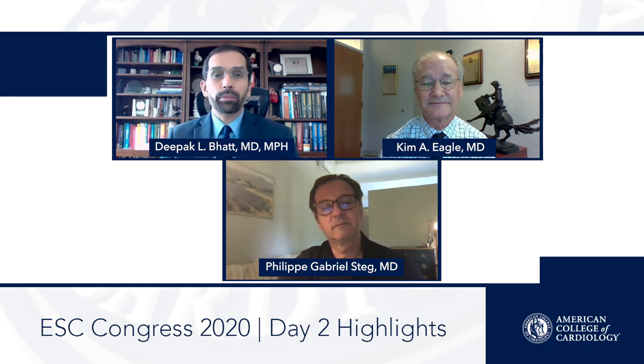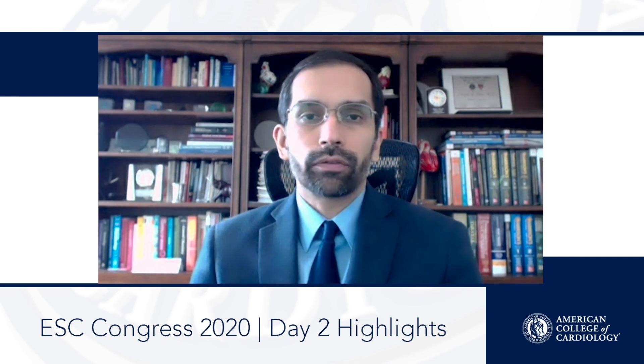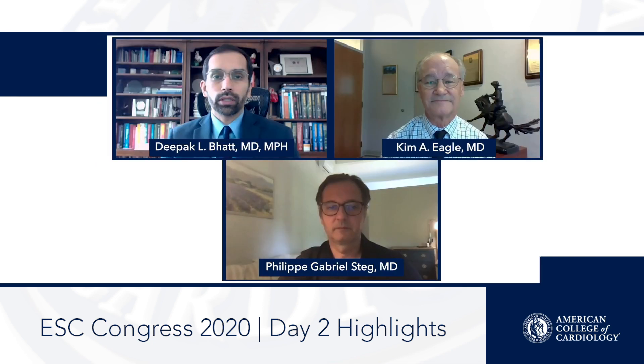The final trial to mention is DAPA CKD, which I think is a terrific trial. A couple of press releases have already been issued, so we knew it was positive walking into ESC. It's just more great data for SGLT2 inhibitors as a class. Yesterday we had EMPEROR-Reduced; today it's DAPA CKD. There's real consistency here — SGLT2 inhibitors are good for heart failure-related endpoints, as we saw yesterday, and good for renal endpoints, as we're seeing today. As a therapeutic class, this is something cardiologists, nephrologists, endocrinologists, and primary care physicians all need to get familiar with. Real-world utilization surveys show use is still pretty low — some of that may be cost and accessibility — but the data are now quite overwhelming for these drugs.